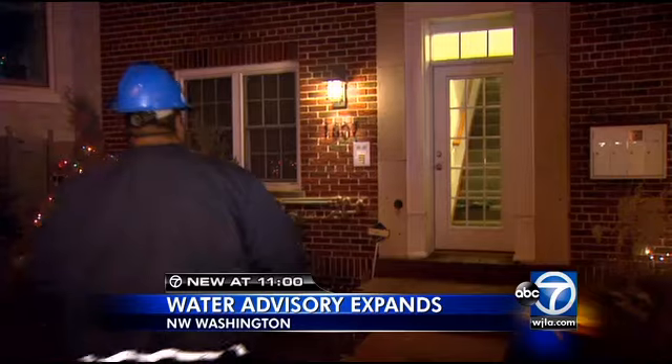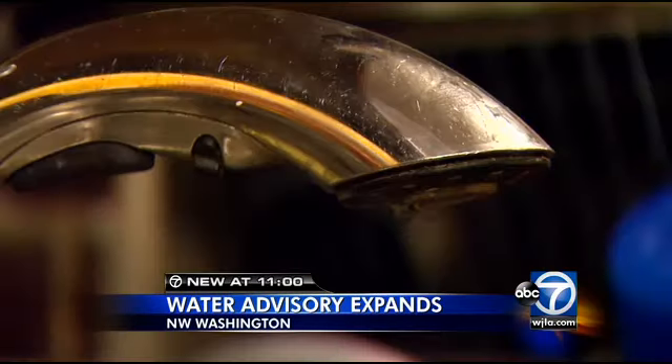D.C. Water making house calls tonight, telling residents in the Shaw neighborhood: don't touch your tap. If you don't smell anything, your water's fine.